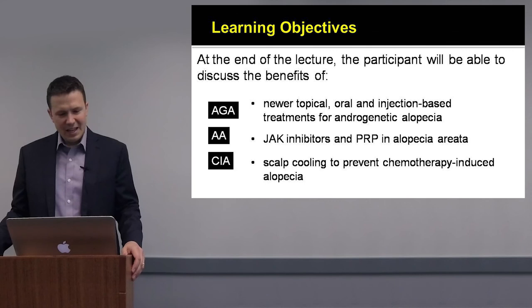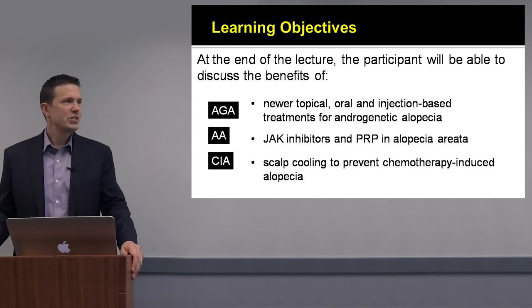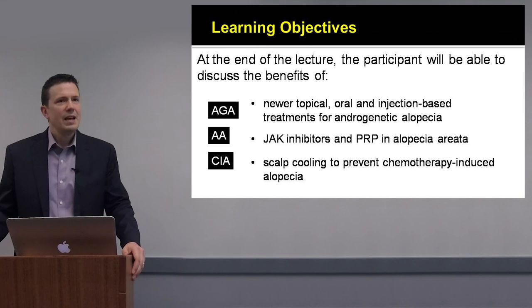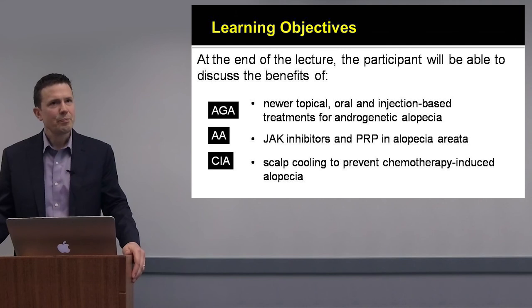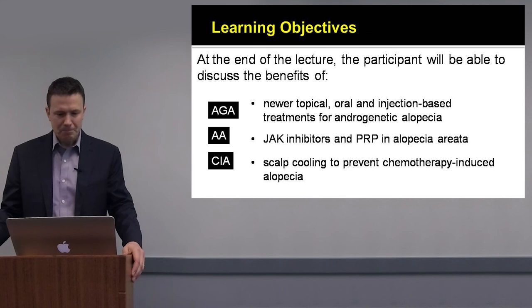There are a number of exciting treatments in androgenetic alopecia, and in fact over the last five years, the number of studies from a company perspective has increased exponentially. There are a number of companies that are very interested in studying androgenetic alopecia, and I'll review some of these studies, especially the ones that are around the corner, as well as some of the changes we're seeing in the clinic now.